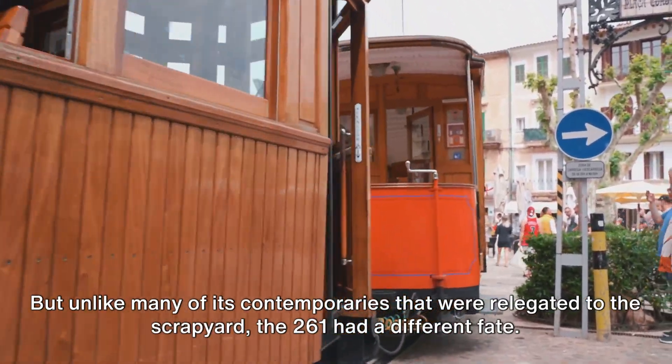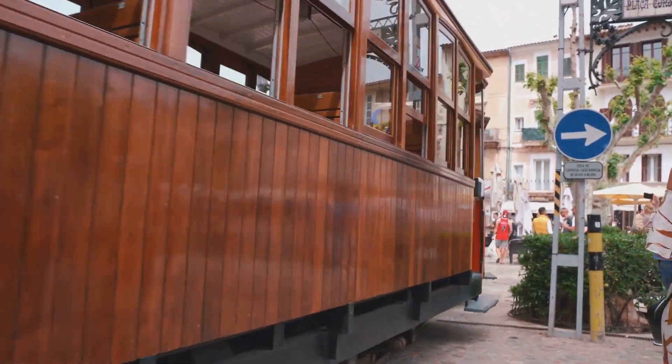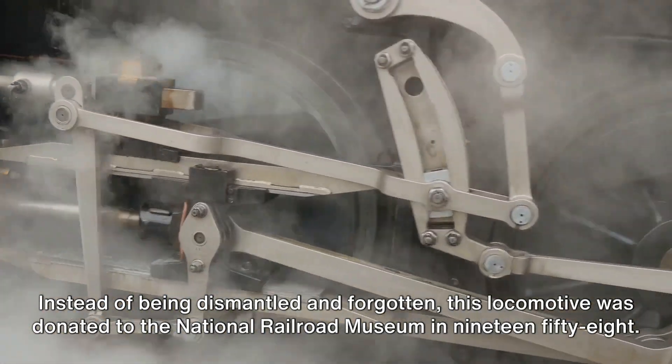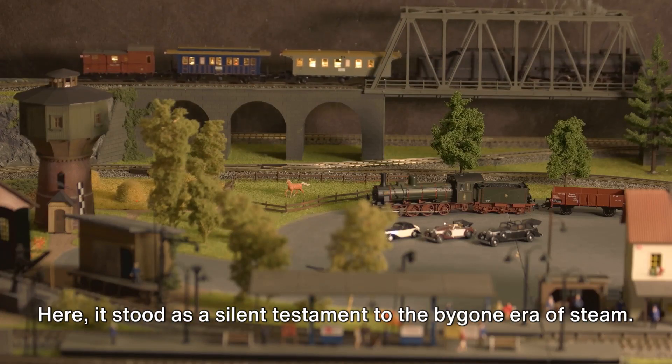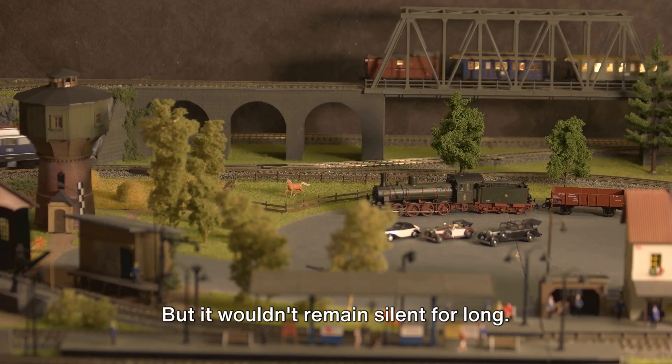But unlike many of its contemporaries that were relegated to the scrapyard, the 261 had a different fate. Instead of being dismantled and forgotten, this locomotive was donated to the National Railroad Museum in 1958, where it stood as a silent testament to the bygone era of steam — but it wouldn't remain silent for long.